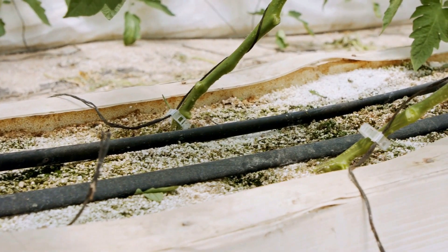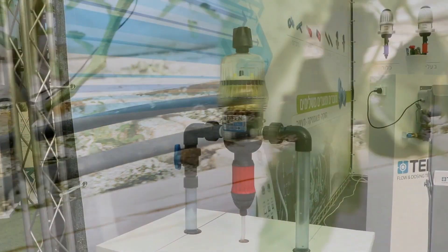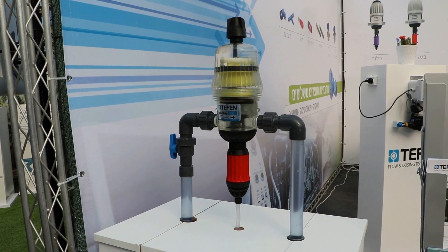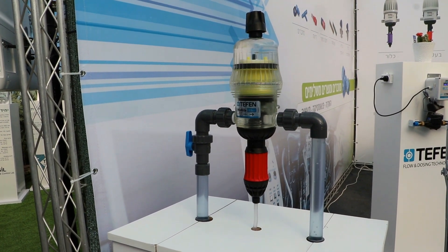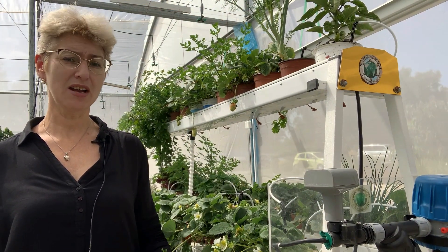Modern cultivation technology provides maintenance of a constant level of moisture in the root zone of plants and a constant supply of nutrients with irrigation water. This plant nutrition system is called fertigation. The advantages of modern cultivation systems are clear.